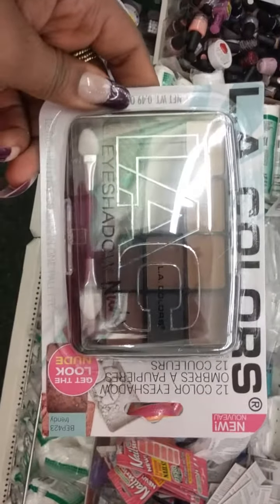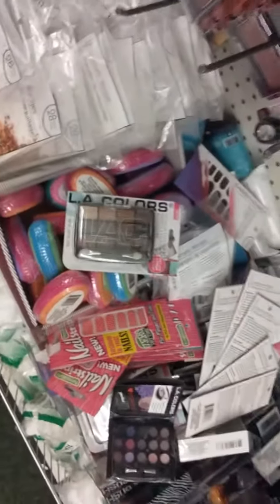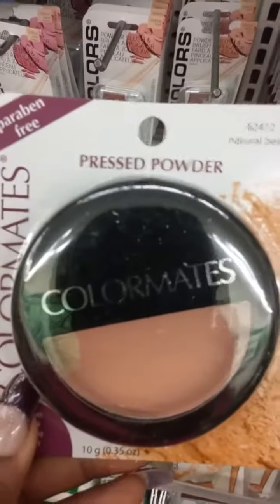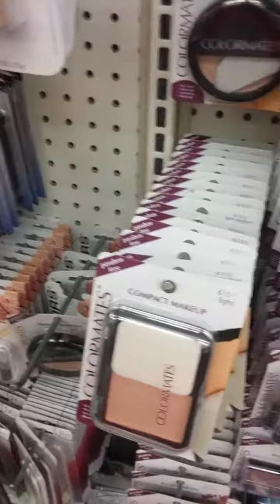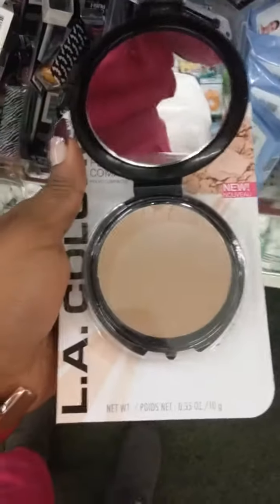I'm in here trying to get some eyeshadows. I like this LA Colors eyeshadow - that's pretty cute. This Natural Beige pressed powder is good for under-eye powder or setting powder. Then this Tan LA Colors - I might be able to make this work. The Tan is the one I usually make work, and I'm checking to see if they have it in liquid. I'm not trying to pay too much for makeup right now.